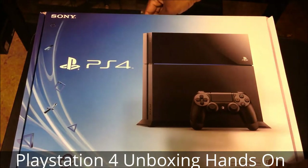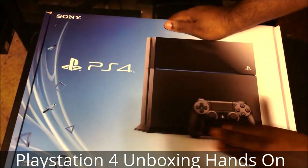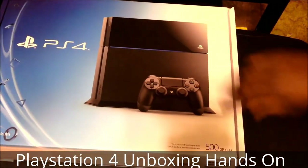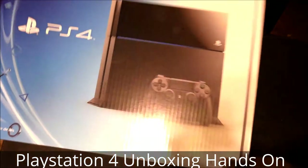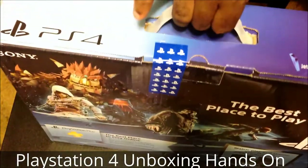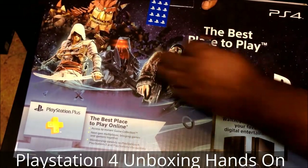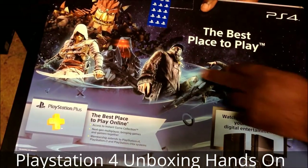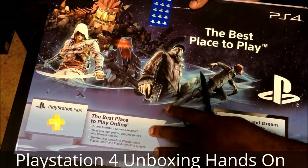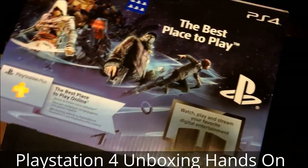Now for the unboxing, I'm going to showcase the box here. As you can see, we have the PlayStation 4 emblem here in all of its glory, 500GB here on the bottom. On the top, you have a nice convenient carrying band. On the back, you have game advertisements — Knack, Assassin's Creed 4, Killzone Shadow Fall, Watch Dogs, Infamous Second Son — as well as advertisements for PlayStation Plus and the PlayStation ecosystem: PS3, Vita, and the PlayStation 4.